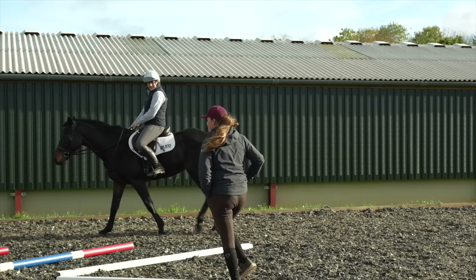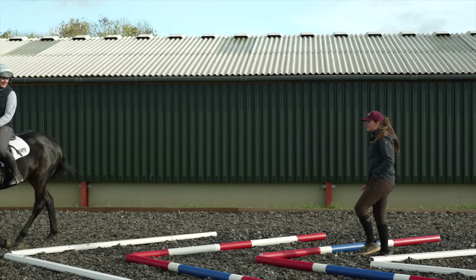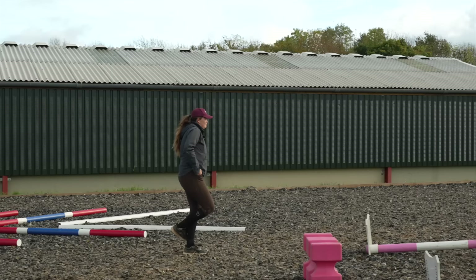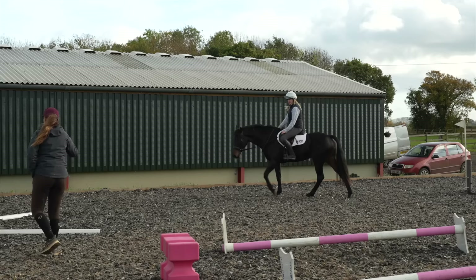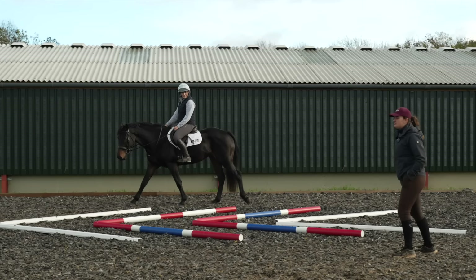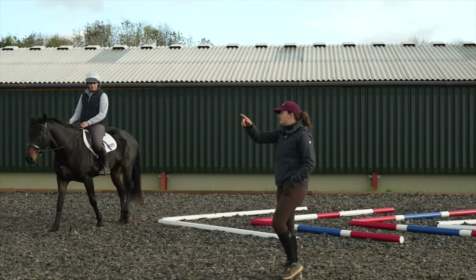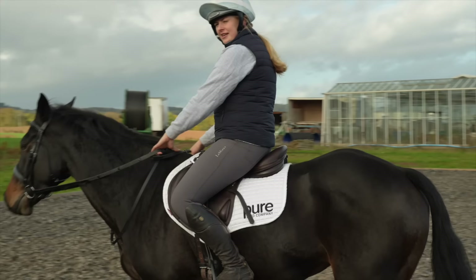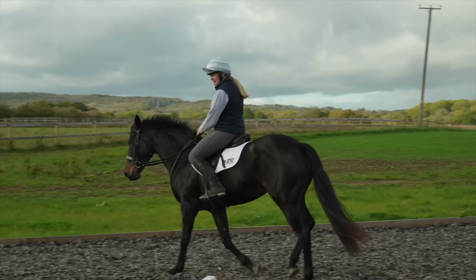Emily talked through the full circuit: planks on the floor on the turn, up through the chevrons, then skinny poles, then down over the zigzags. The key thing with the zigzags is to ride them exactly like you'd ride normal poles — just channel straight like an arrowhead. If she goes over one side, no big deal — it's just amazing how some horses can't get their heads around them. Shoulders back over the planks in case she's like 'oh, it's colourful.'